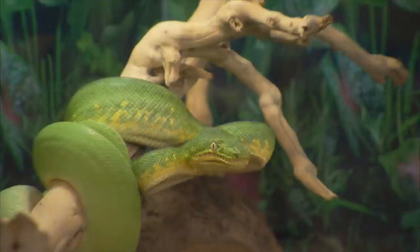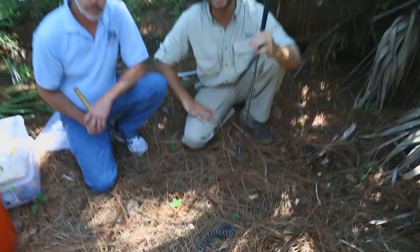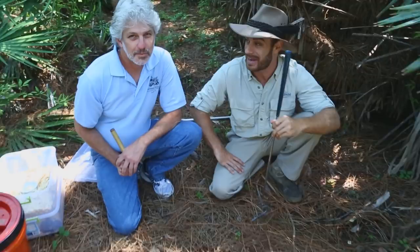Snakes get a pretty bad rap, and so many times we persecute harmless snakes because we think they're venomous. Today we are going to show you exactly what the venomous snakes of Florida are.